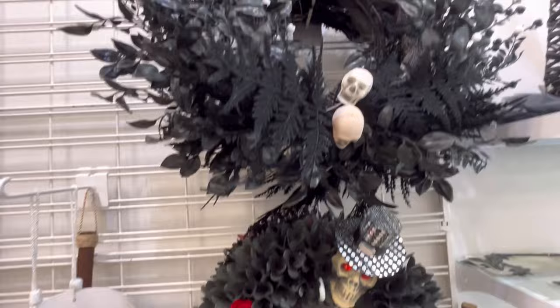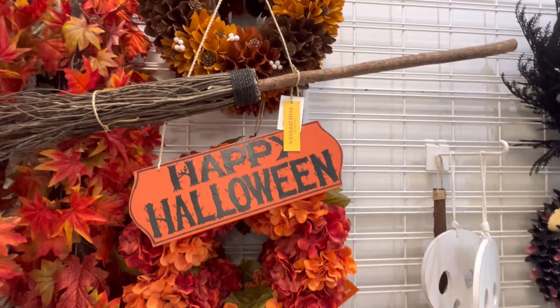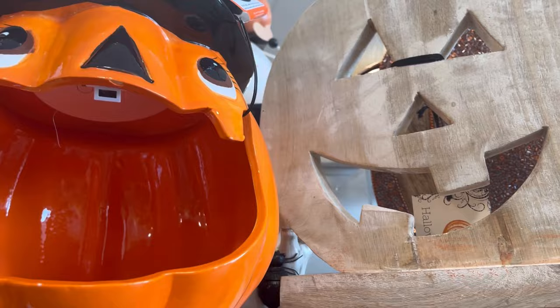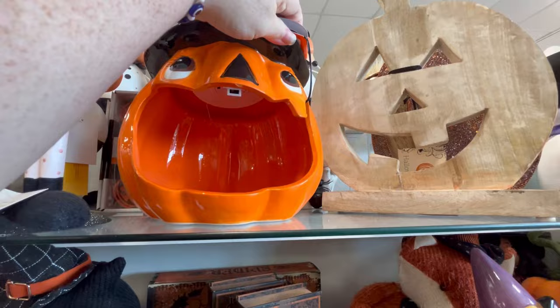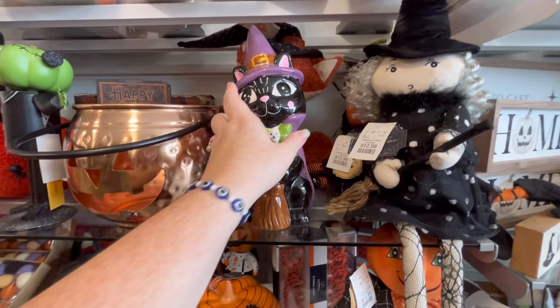They have this white skeleton — we've seen him before. I did say he's a great base if you want to paint him, glitter him out, make him a pastel girly skeleton. Just live your best life. There's a lot of new weird stuff, little gourd things, and a lot more little plushies at this one. $14.99 — this little cat is adorable.